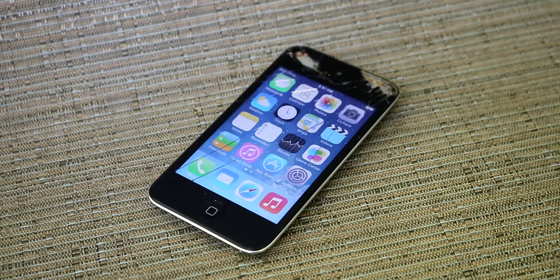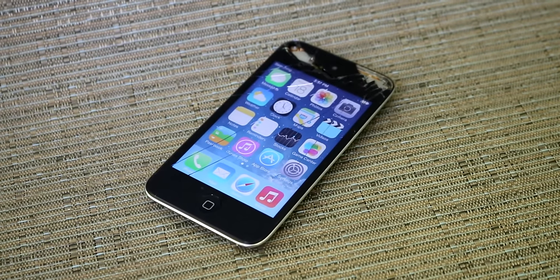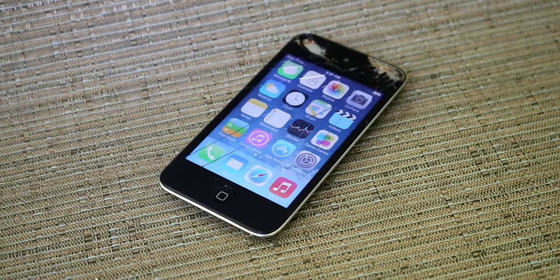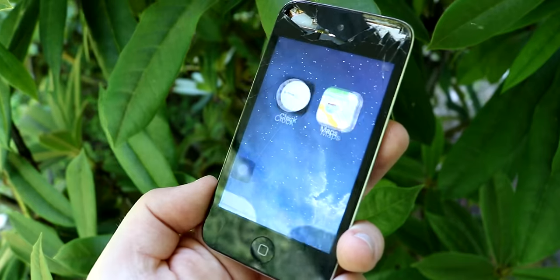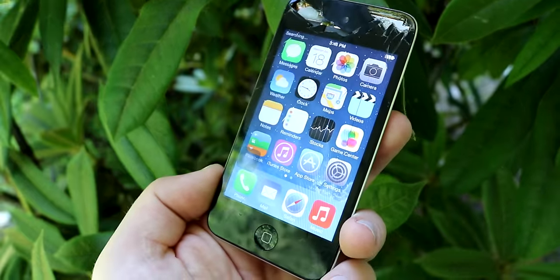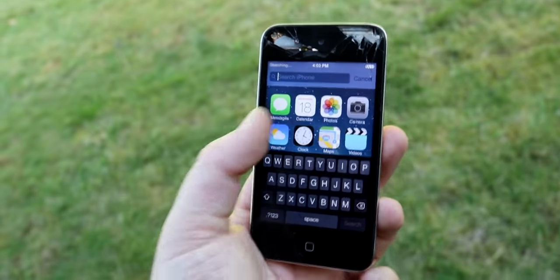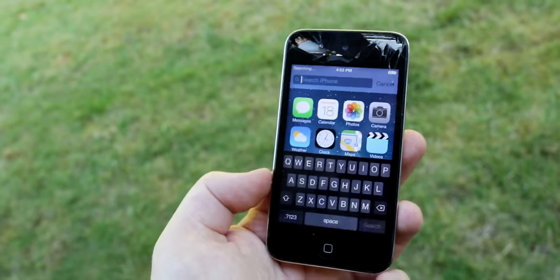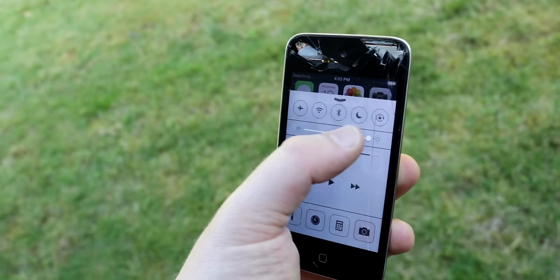Believe it or not, it's actually possible to update the iPod Touch 4 to iOS 7 — kind of. I'll link a video in the description I did at the time when the hack came out, but basically someone figured out how to run iOS 7 on this iPod, which was absolutely insane. It sucked and barely worked, but just running it was amazing. I do think things have progressed since then, so I'd look for a different tutorial if you want to try doing it yourself.